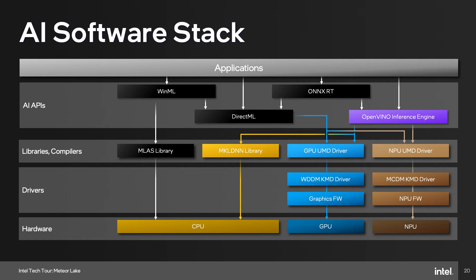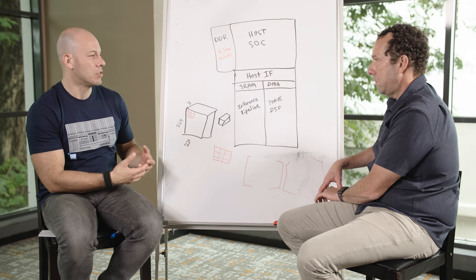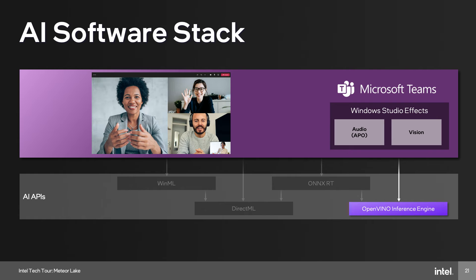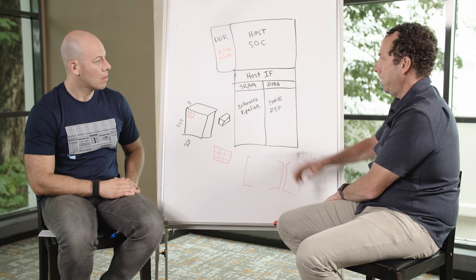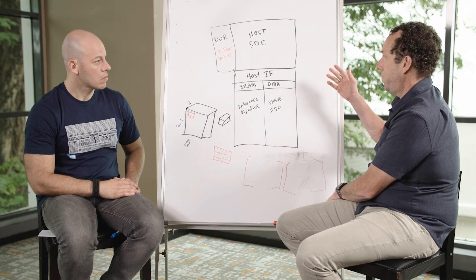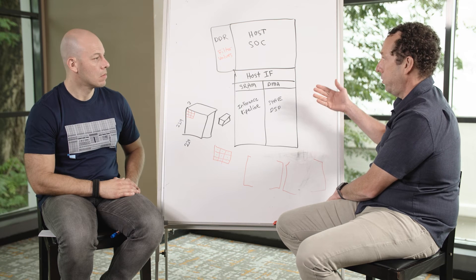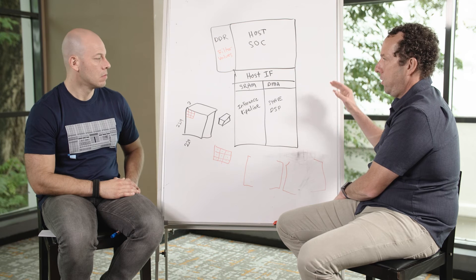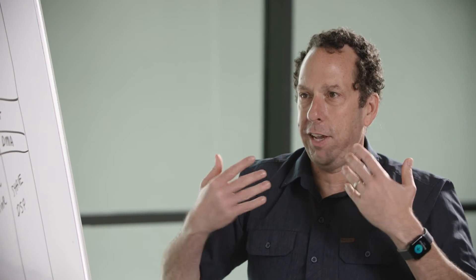Let's say you're doing video conferencing and you want to blur the background. You'd have what's called a segmentation network. In that kind of network you'd have different filter values. Let's say you're running OpenVINO — you would load the model, which has a description of the neural network structure and the filter values. You'd put that through the compiler, which compiles the machine code for what's going to run. Then you put in an input image — your face and your background are there.